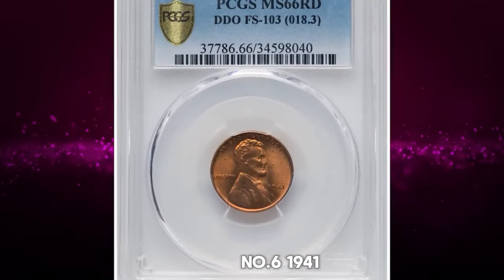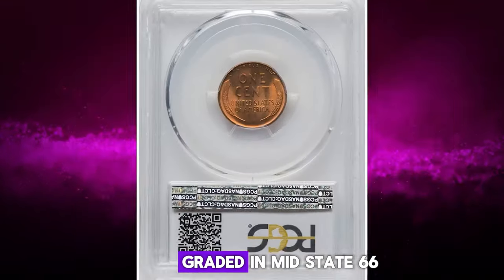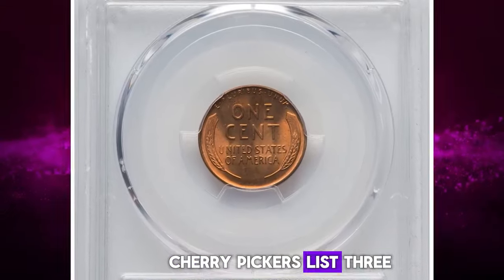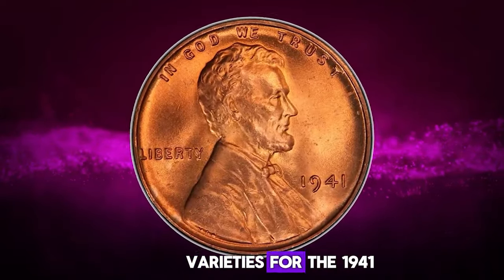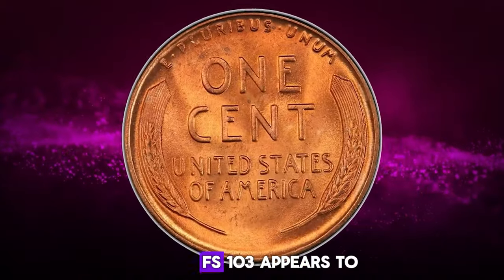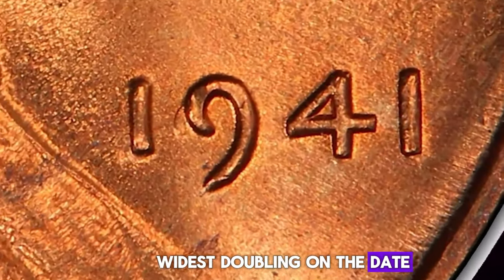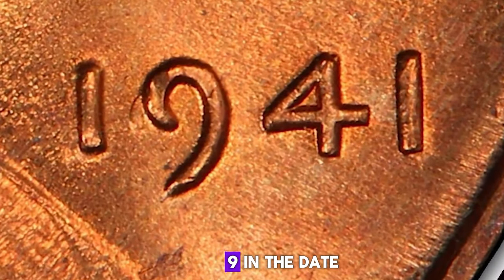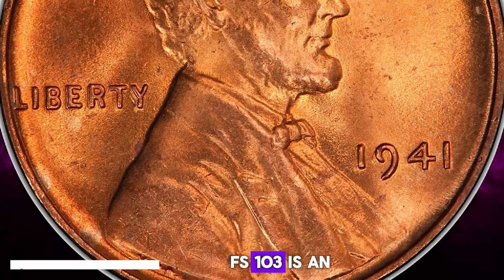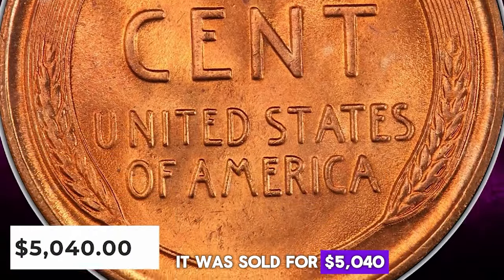Number 6: 1941 Lincoln Cent with Double Die Obverse, graded in Mint State 66 Red by PCGS. Cherry Pickers lists three double-die obverse varieties for the 1941 Philadelphia cent. Within that trio, FS-103 appears to be the rarest in Mint State. It also exhibits the widest doubling on the date, evident west of the upper curl of the 9 in the date. At the MS-66 Red level, FS-103 is an important conditional rarity. It was sold for $5,040.